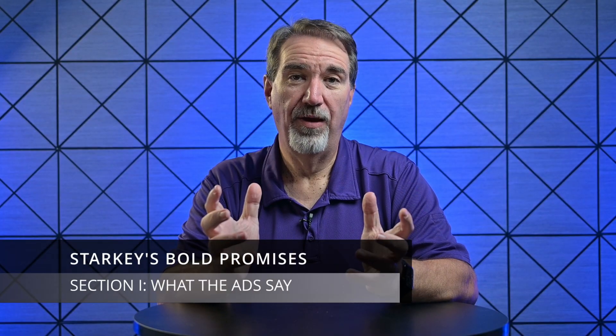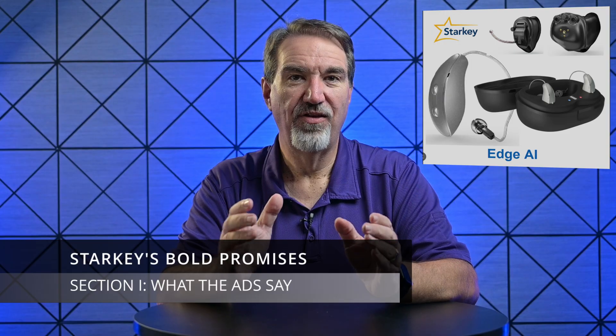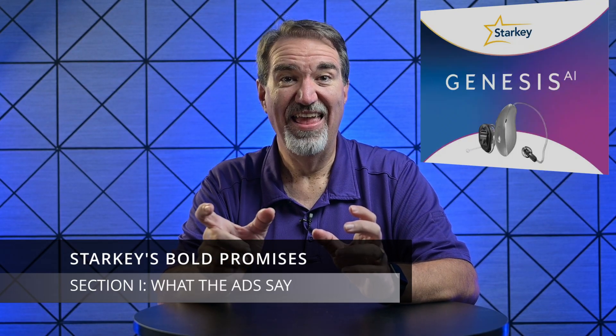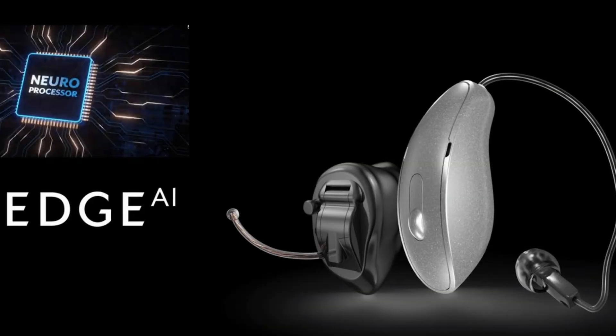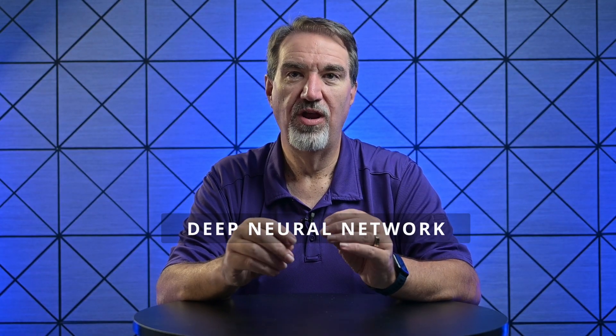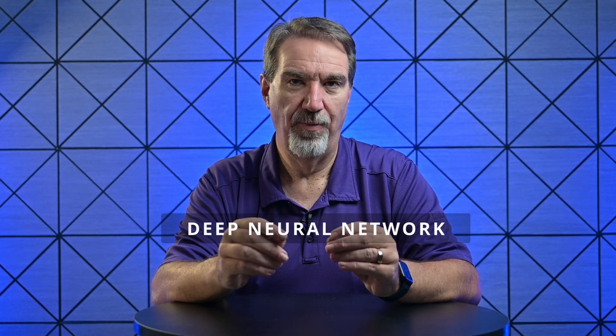So what's all this hype about? Starkey's Edge AI centers on their new processor. It began with the neural processor in the Genesis AI, and now has evolved into the G2 neural processor found in the Edge AI. This isn't a small upgrade — it's a serious chip: six times more transistors and four times the speed of their older hearing aids, designed to mimic how your brain processes sound. At the core is a deep neural network, trained on millions of real-world sound environments, with the job of separating speech from noise and making constant, real-time adjustments to boost speech clarity and cut background distractions.